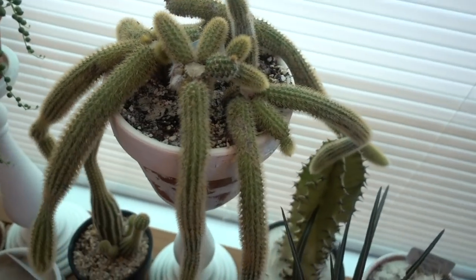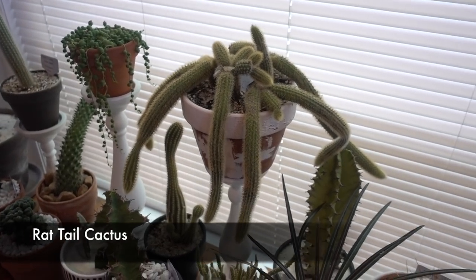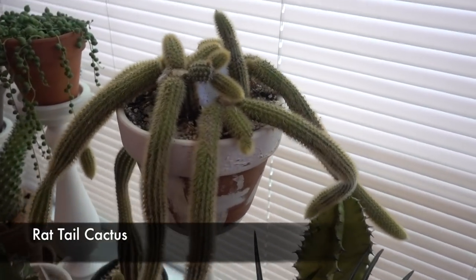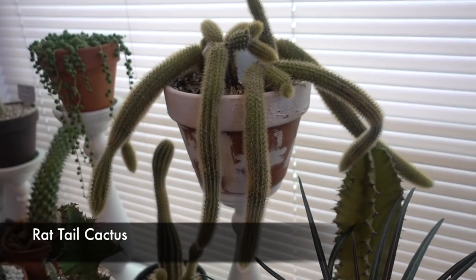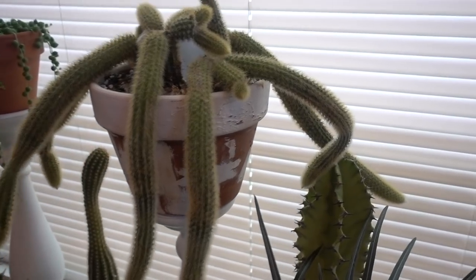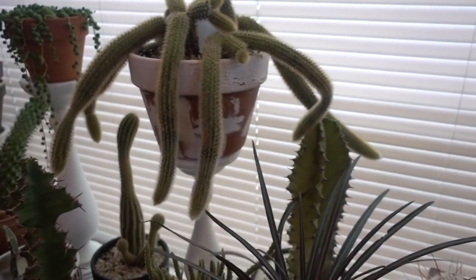This has grown like crazy — this was outside. My rat tail cactus — Plant Chica if you're watching, isn't it crazy how much this has grown since I bought it from you? Look at that — it's huge, so fun!